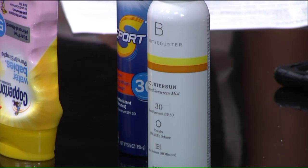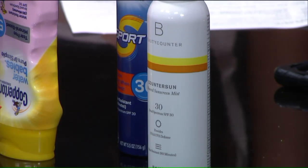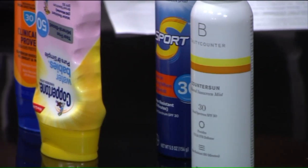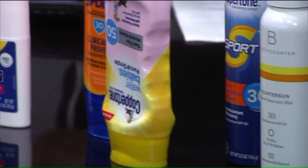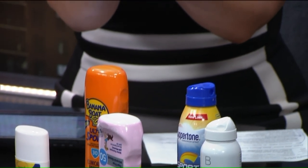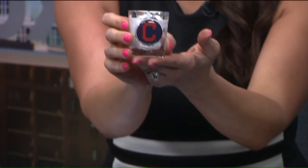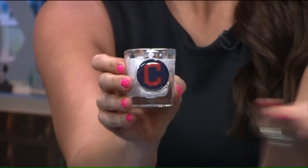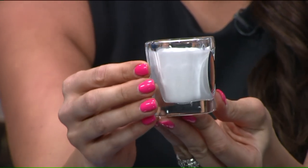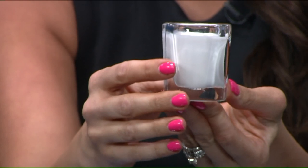You need at least one ounce — a shot glass worth of sunscreen to cover your body. That's a lot. I get asked a lot: is my bottle of sunscreen from the year before still good? It might be, but you should be running out of your bottle of sunscreen if you're actually applying this amount. That's a really good point — this amount, a full shot glass, is what you need to cover your entire body.